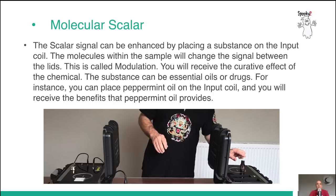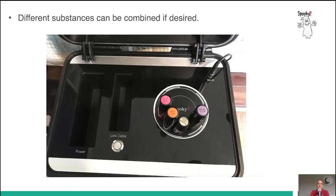Molecular Scalar: the scalar signal can be enhanced by placing a substance on the input coil. The molecules within the sample will change the signal between the lids. This is called modulation, as the information is transferred from one unit to the other — you will receive the curative effect of the chemical. The substance can be essential oils or drugs. For instance, you can place peppermint oil on the input coil and receive the benefits of peppermint oil. You can use solid or liquid substances and combine them if you wish.